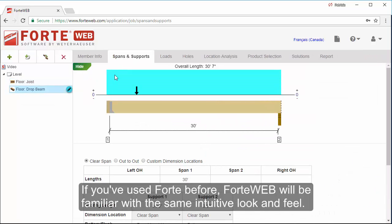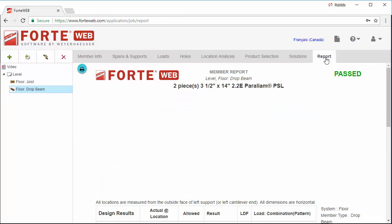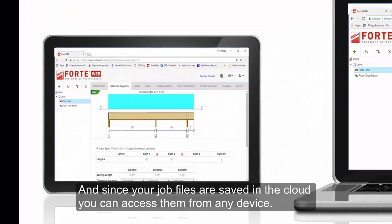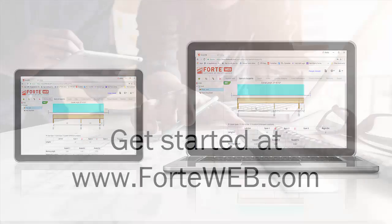If you've used Forte before, ForteWeb will be familiar with the same intuitive look and feel. And since your job files are saved in the cloud, you can access them from any device, always getting the job done.